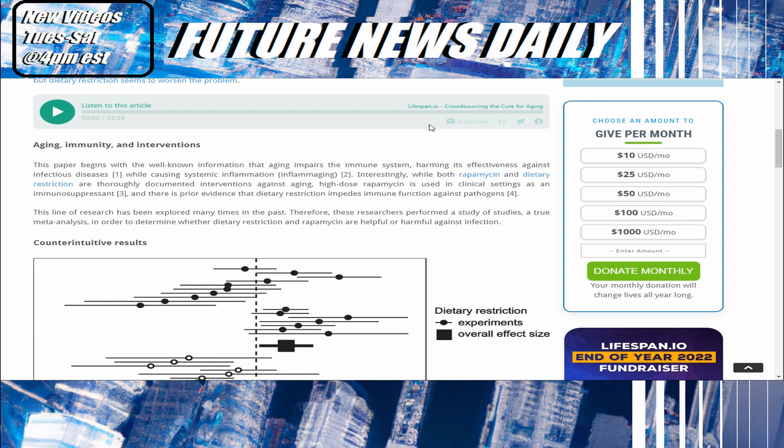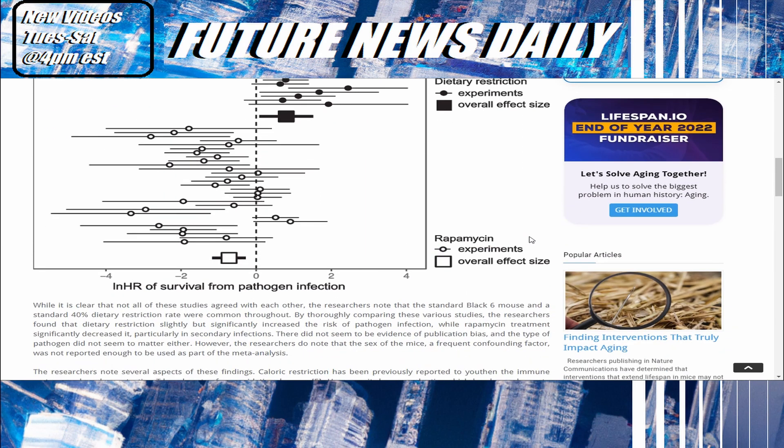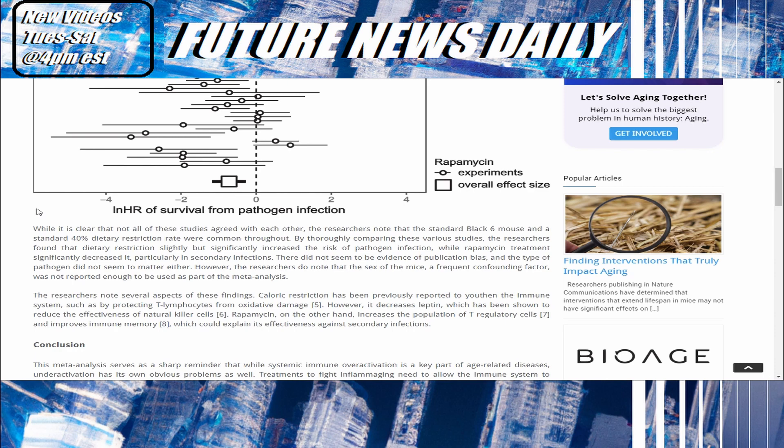This line of research has been explored many times in the past. Therefore, these researchers performed a meta-analysis — a study of studies — to determine whether dietary restriction and rapamycin are helpful or harmful against infection. The standard black six mouse and a standard 40% dietary restriction rate were common throughout the studies. By thoroughly comparing these various studies, the researchers found that dietary restriction slightly but significantly increased the risk of pathogen infection, while rapamycin treatments significantly decreased it, particularly in secondary infections.